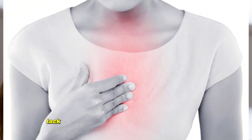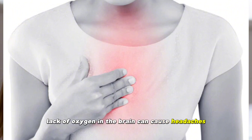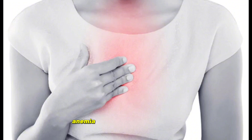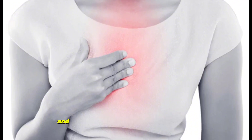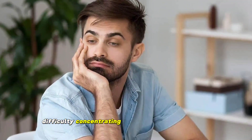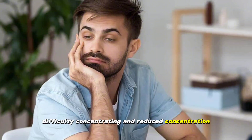7. Headache. Lack of oxygen in the brain can cause headaches. 8. Concentration problems. Anemia can affect brain function and cause problems such as forgetfulness, difficulty concentrating, and reduced concentration.